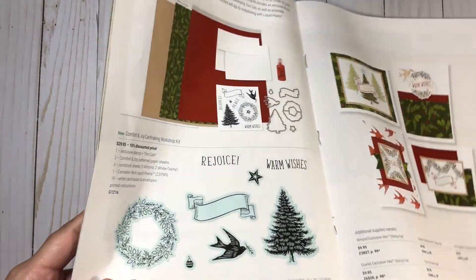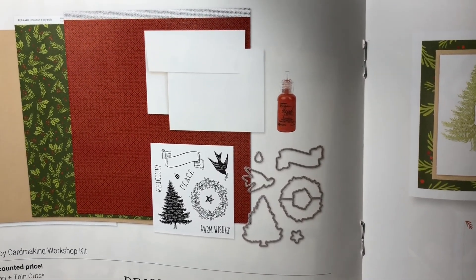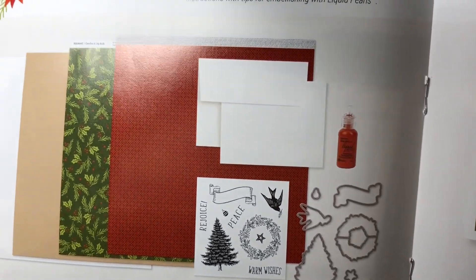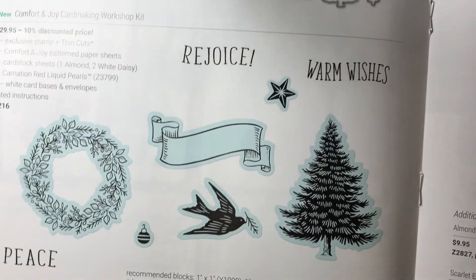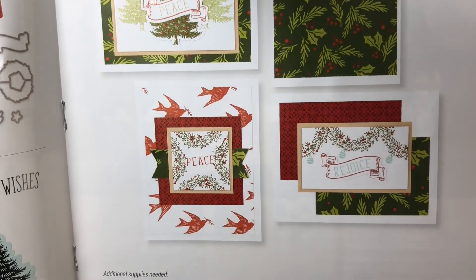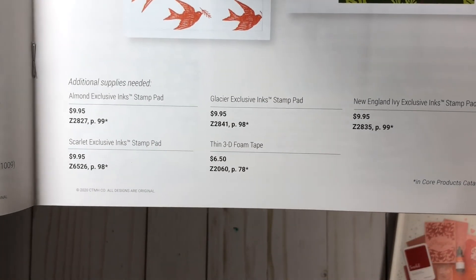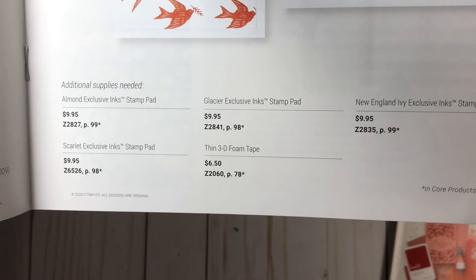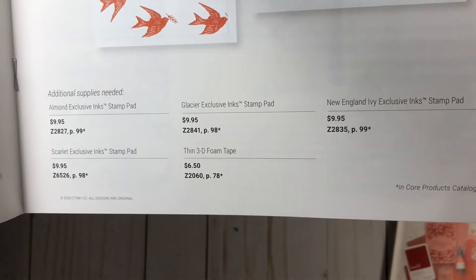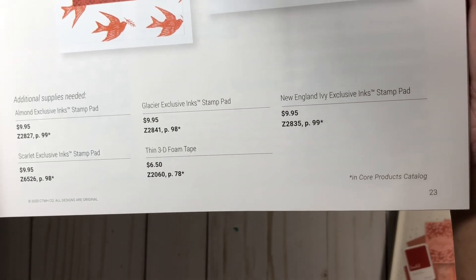The card making workshop kit is the only way you can get this exclusive stamp and thin cut set. You also get liquid pearls in Incarnation Red. You can create these four designs — you get enough materials, card bases, and everything you need including envelopes to create four of each of these cards. The optional items you'll need would be Almond ink, Scarlet ink pad, Glacier ink pad, 3D foam tape, and the New England Ivy ink pad.